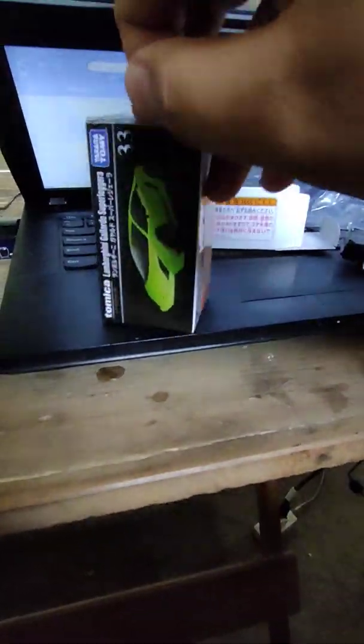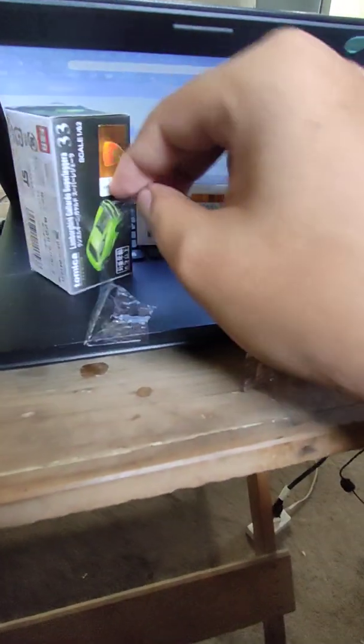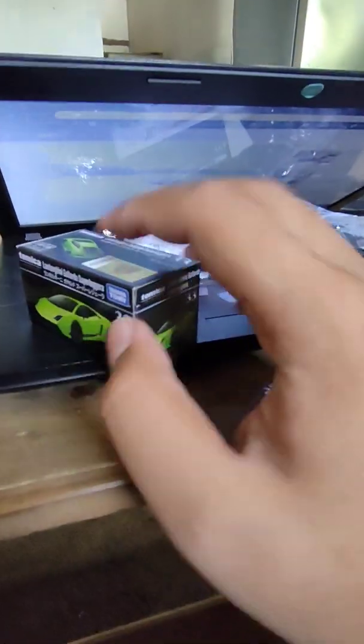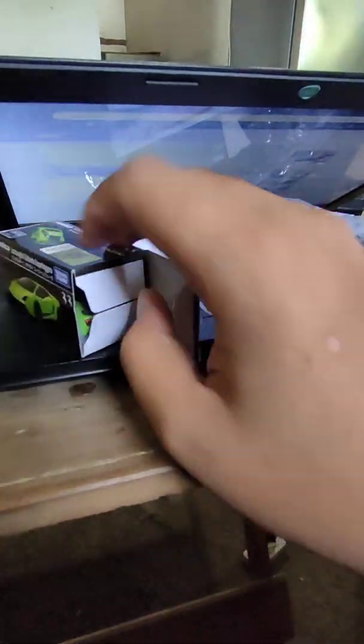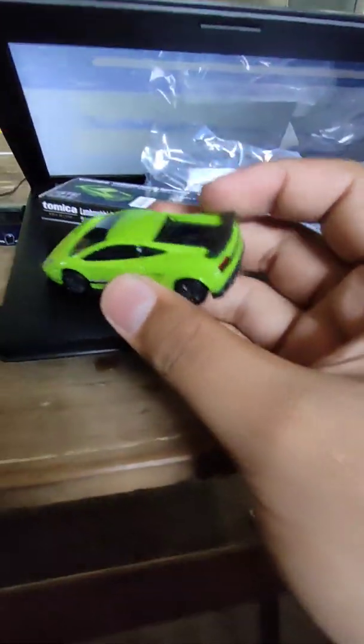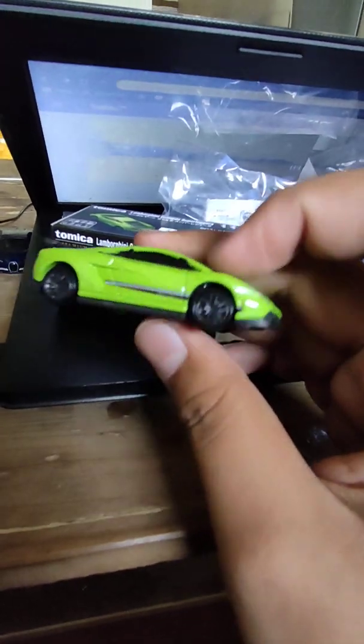This is my second Lamborghini from Tomica Premium. The first one is the Diablo SV, which I uploaded a video on my YouTube channel. Okay, without further ado, let's see this one — oh my god, that was close.